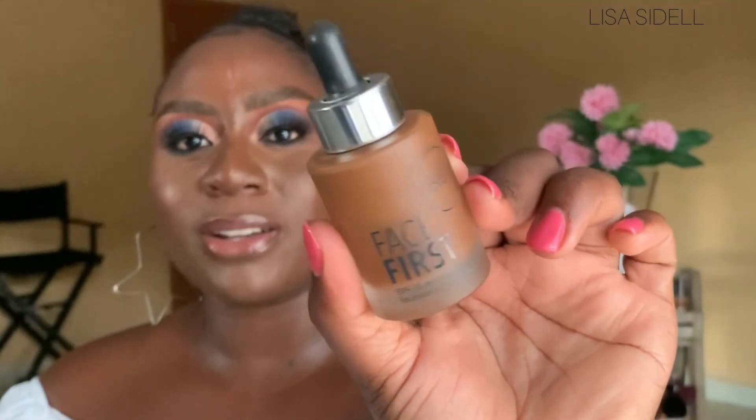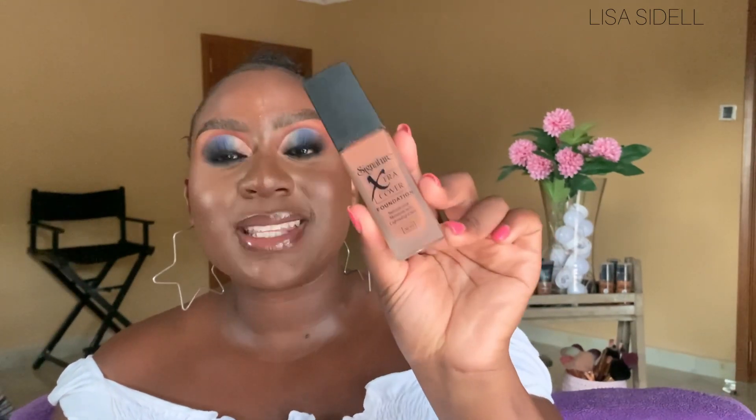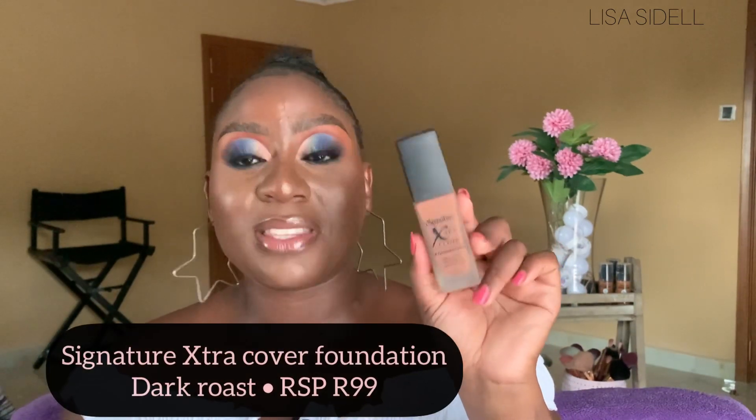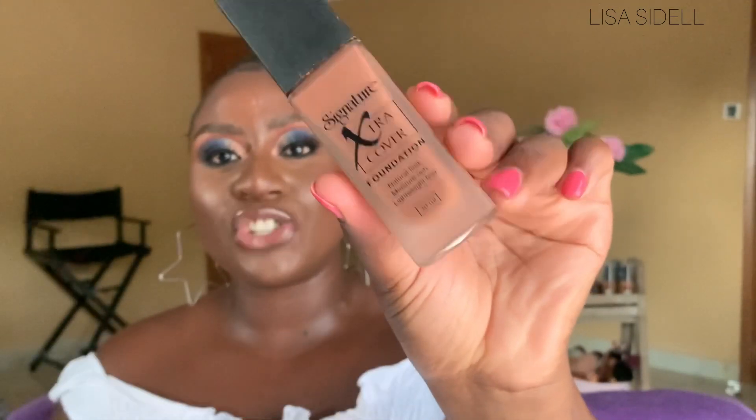Next up, I've got my Signature Extra Cover Foundation in the shade Dark Roast. This is a very good foundation too — it is full coverage and it says on here: natural look, moisture rich, lightweight feel. It does have that nice lightweight feel and that moisture-rich feeling when it's on your skin. I absolutely love that about it. Signature really did it with this foundation — I absolutely love her.